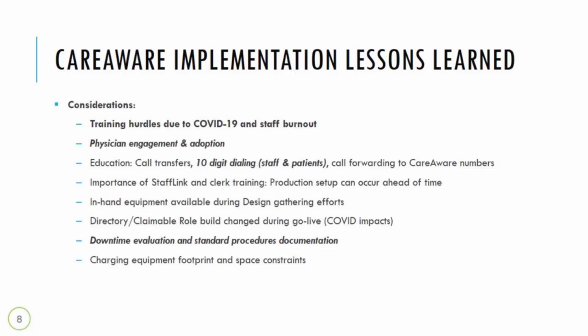We had training hurdles because of COVID-19 and staff burnout. We wanted to be really mindful — our leaders were very sensitive to what we were placing on top of staff. We wanted to make our end users' lives better and not create extra friction in their day-to-day operations. We also had to develop focused strategies around physician engagement and adoption, which also tied to COVID-19 and burnout.